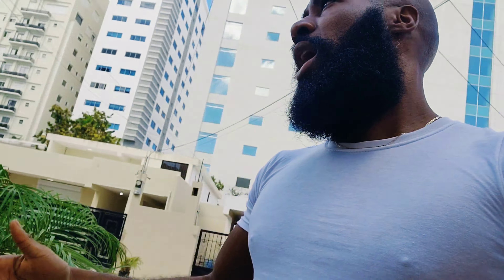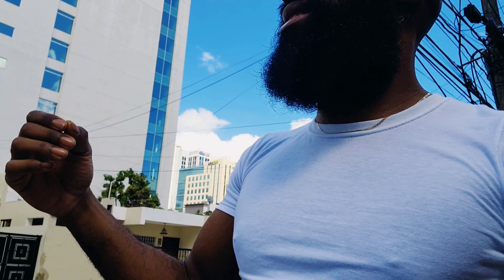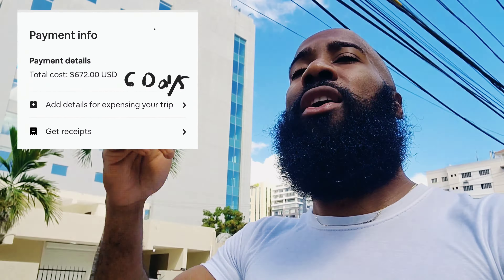This neighborhood is such a win. I do want to give you guys a tour of my apartment. Just to throw out the price — I paid $103 a night for six nights, and when you include fees and everything it totaled up to about $600. I'm gonna put the exact prices on screen somewhere around here.